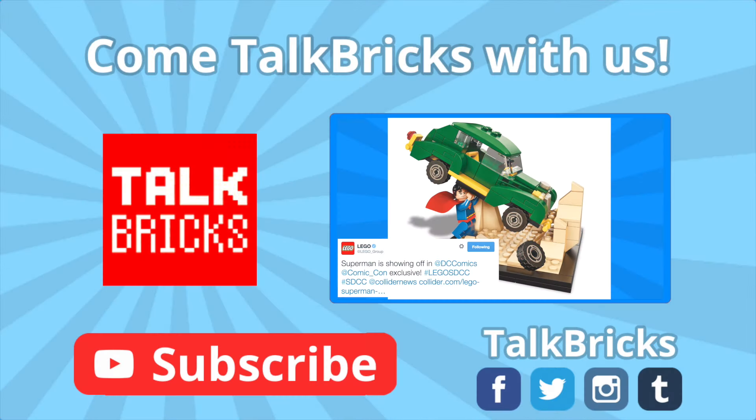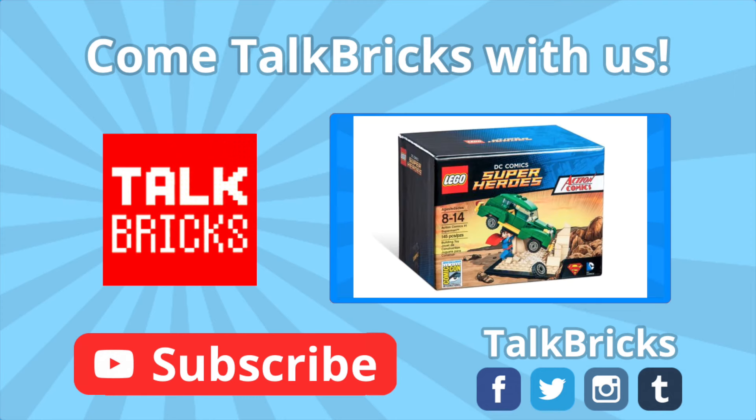Hey guys, Michael here. Don't forget to click on this video to watch the reveal of the San Diego Comic-Con Action Comics No. 1 Superman set. And don't forget to subscribe so you don't miss out on any of my upcoming videos.